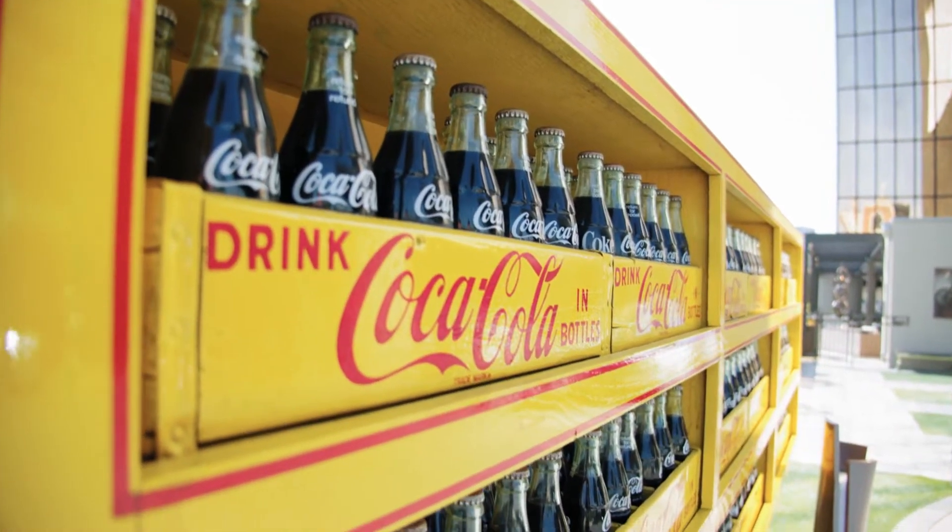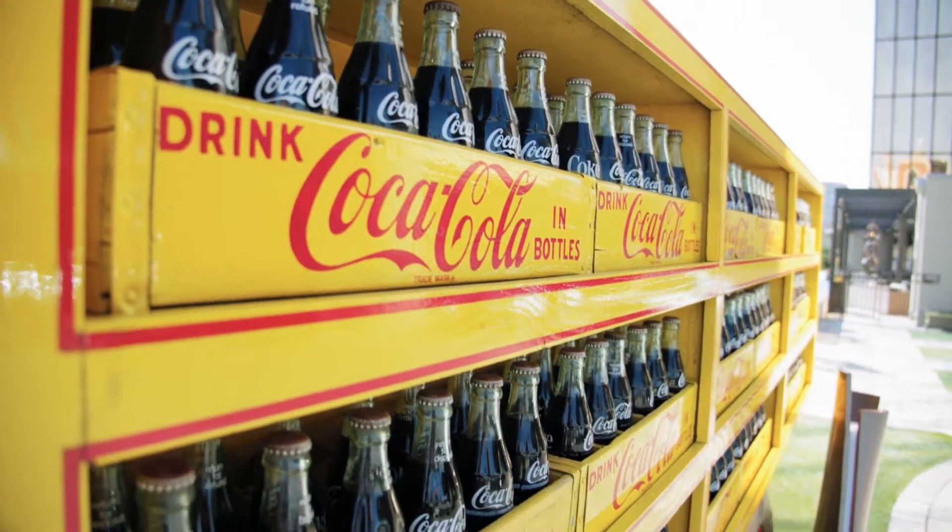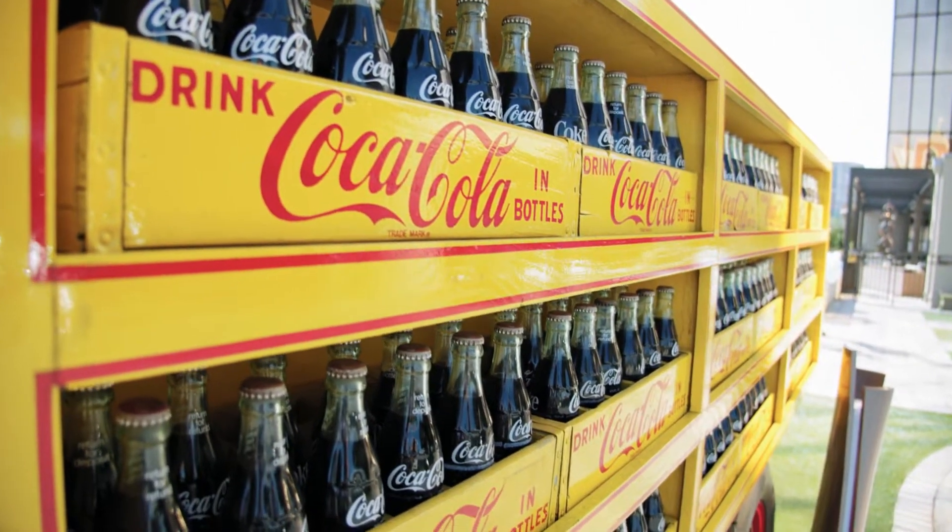Do you really want to live in a world without Coca-Cola? After diving into the ingredients of this national — no, global staple, your answer to this question might surprise you.